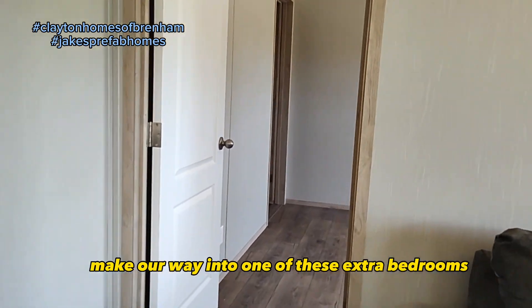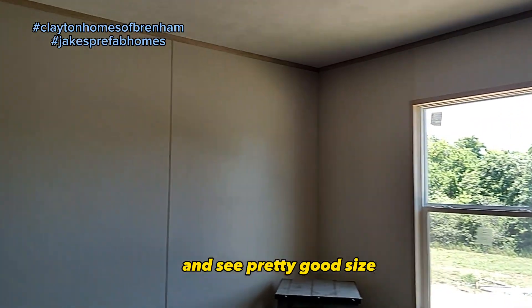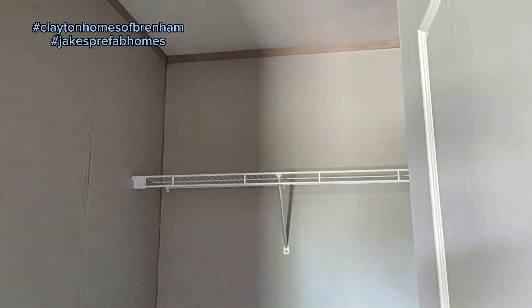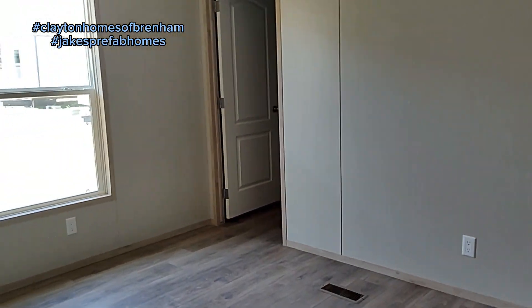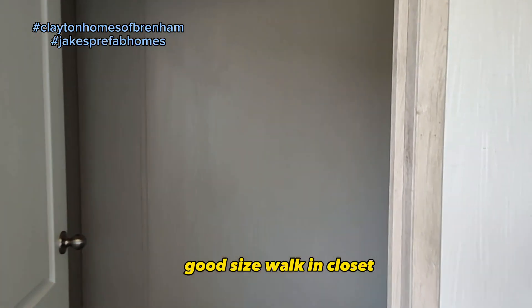We'll make our way into one of these extra bedrooms — pretty good size, and a nice walk-in closet as well. On to the other bedroom, which is very similar to the last one, also with a good size walk-in closet.